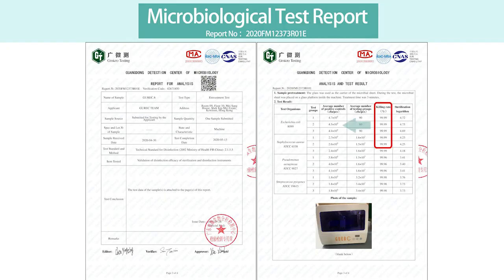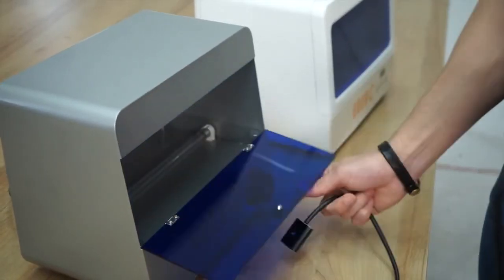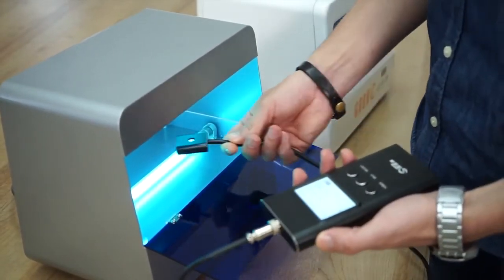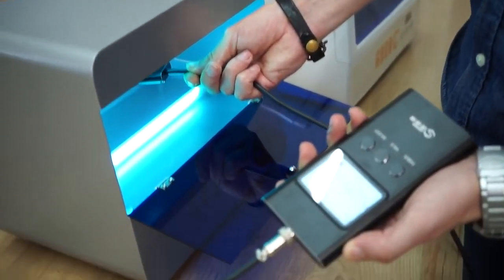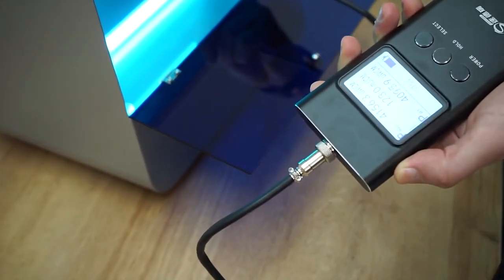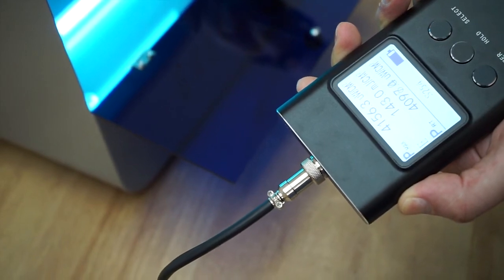Now we have gained the recognition of GWERC's reliability from the International Laboratory Accreditation Cooperation. The service life of UVC lamps can reach 9,000 hours, and the life cycle of the switch reaches 12,000 times. Using it five times per day, GWERC's life cycle can be over six years.